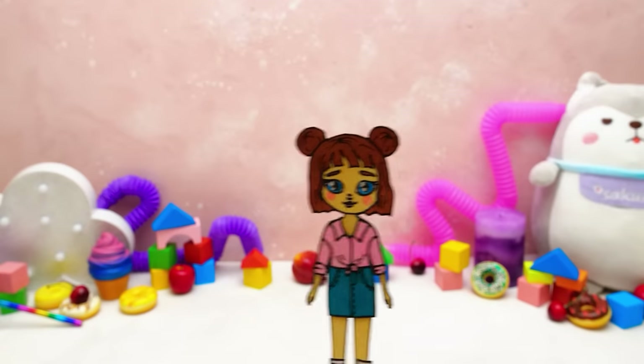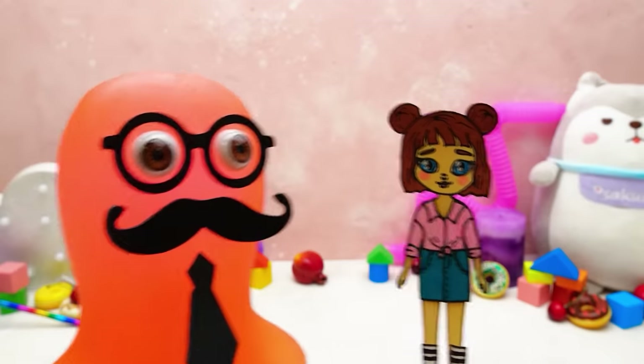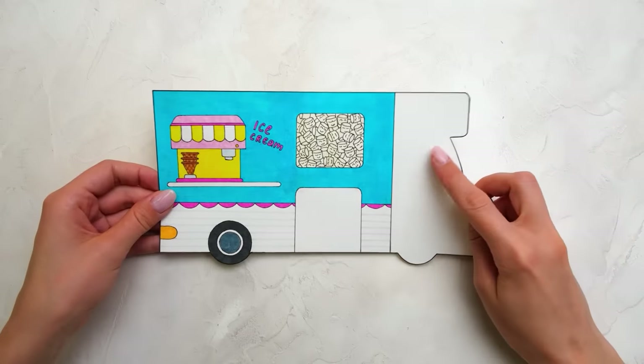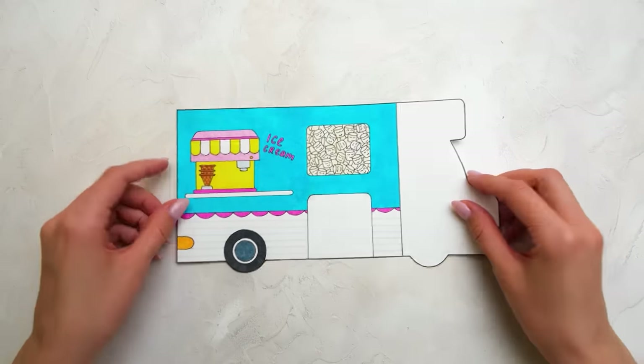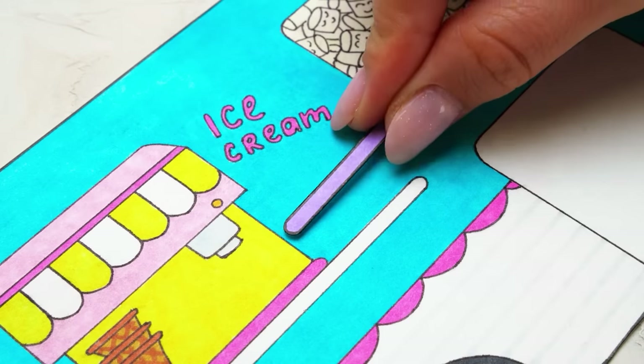It looks so beautiful — I can't wait to take a closer look. Let's make the purchase official first. Hurry up and finish the craft, Sue! The second side of the camper is almost done — I just need to attach all the voluminous elements to it.